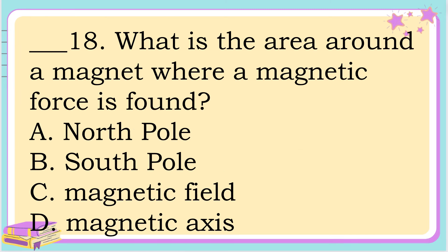Number 18. What is the area around a magnet where a magnetic force is found? A. North Pole. B. South Pole. C. Magnetic field. Or letter D. Magnetic axis. The correct answer is letter C. Magnetic field.